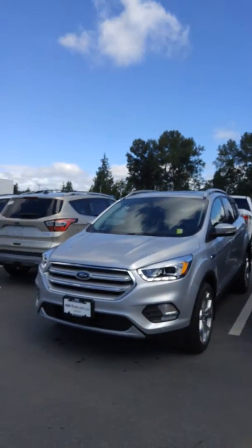Hi Cathy! Arianne here again from Mainland Ford. We just got a couple of new Escapes in and I wanted to show them to you. They're both identical, just different colors and interior color schemes, but I think they'll fit what you're looking for really well.